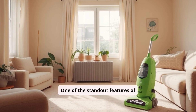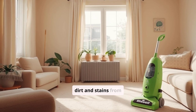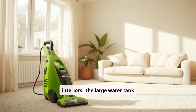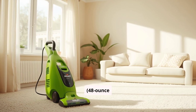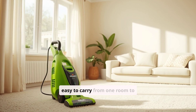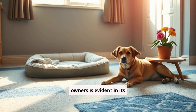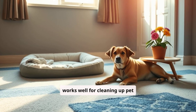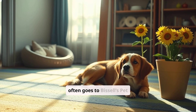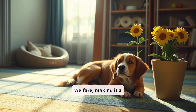One of the standout features of the Bissell Little Green is its powerful suction, which helps remove embedded dirt and stains from carpets, upholstery, and even car interiors. The large water tank, 48-ounce capacity, means fewer refills during cleaning sessions, and its lightweight build makes it easy to carry from room to room. Bissell's commitment to pet owners is evident in its design, as the Little Green works well for cleaning up pet accidents and stains. Additionally, part of the proceeds from purchases often goes to Bissell's Pet Foundation, which supports animal welfare, making it a great choice for pet lovers.